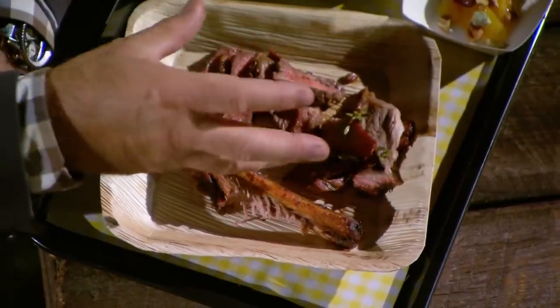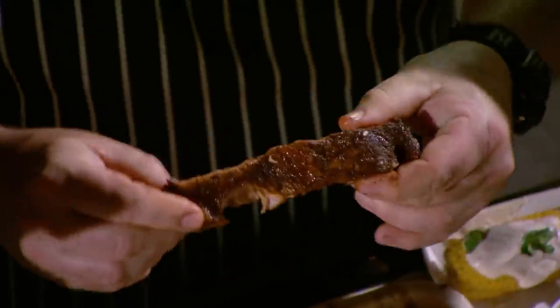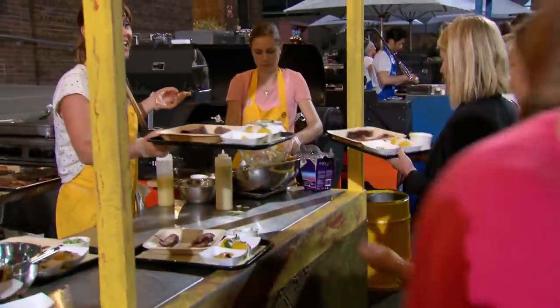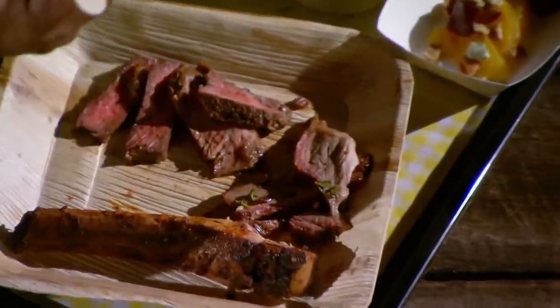It's a full contact sport. I like this. It's a sticky, sweet, glazed rib. It's big on the smoke. It's very clean. We got a bite away from the bone. A little bit of tug, maybe a touch under, but it's close. Thank you so much. Cheers. The rest of it — I'm going right into the lamb.